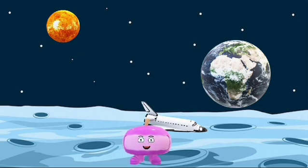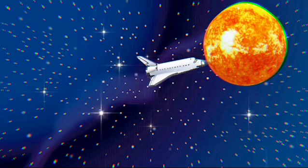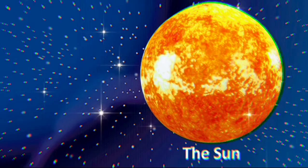Let's work our way from the Sun to all the planets. You ready? Let's go! The Sun is a big, hot star! The Sun is 4.5 billion years old. It is 93 million miles from Earth. All the planets revolve around it.